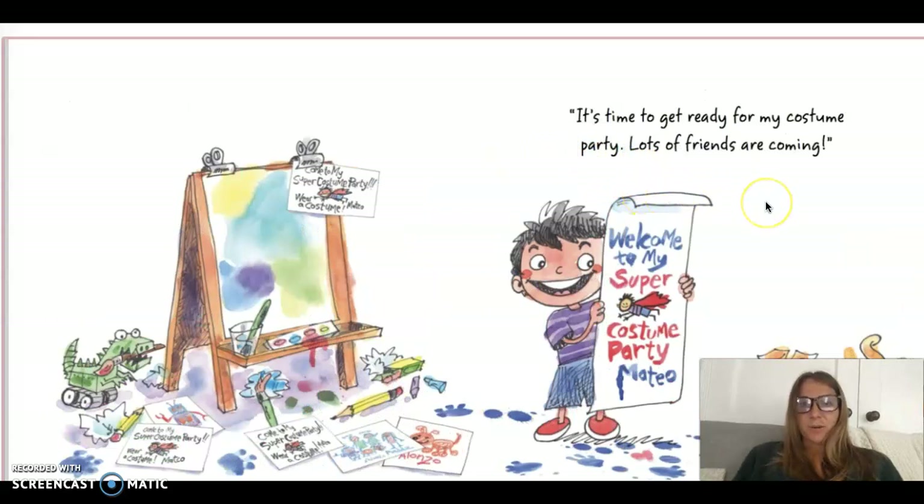It's time to get ready for my costume party. Lots of friends are coming. Welcome to my super costume party, Mateo. Look, he's been working really hard. He has a couple of different tries he did on this, but this is the one he's showing us right here.